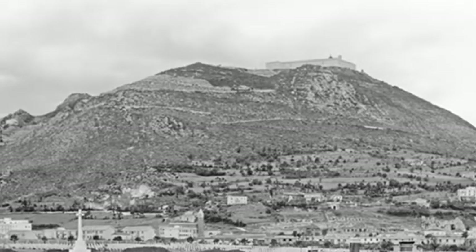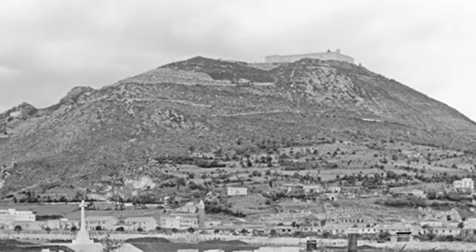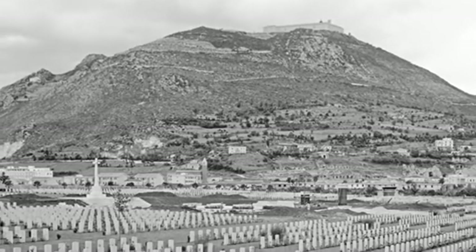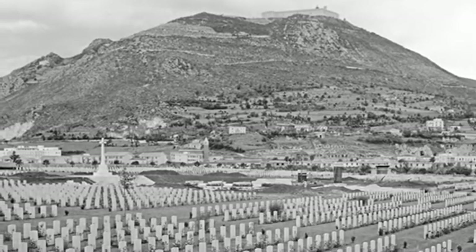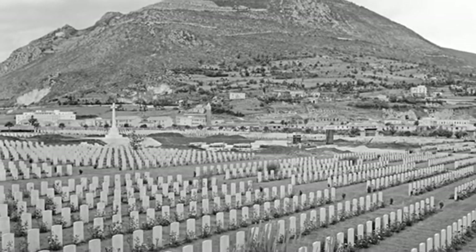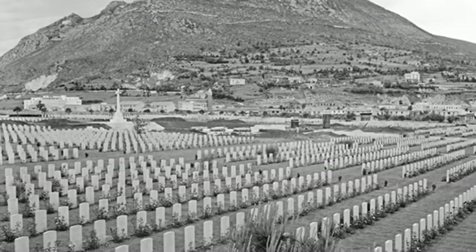The four assaults that made up the Battle of Monte Cassino had led to 55,000 Allied casualties and had destroyed the ancient Abbey. The treasures it contained had, however, been evacuated to Rome in November 1943.